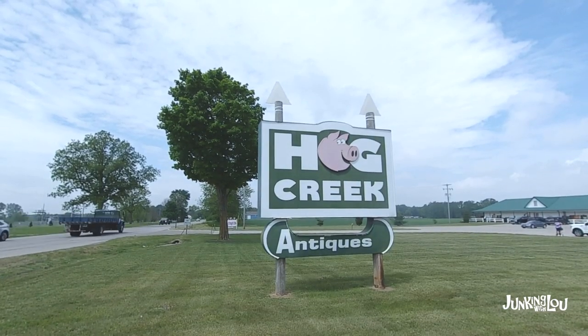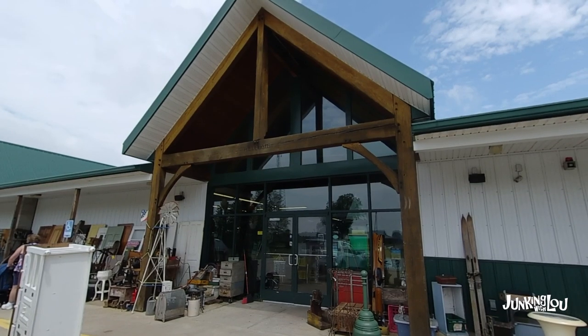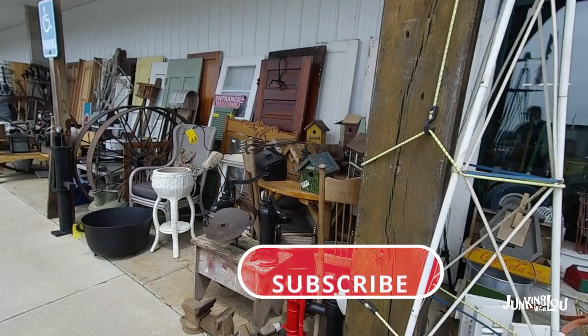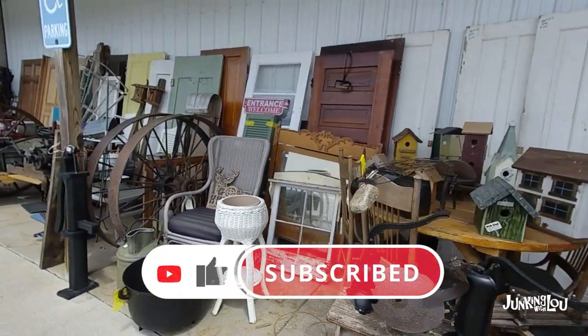Hi, this is Lou from Lou's Antiques and Collectibles and today we're hitting Hog Creek Antiques. This is in the town of Allen, Michigan. And if you like what you're seeing, please subscribe, like us and hit the notification bell.